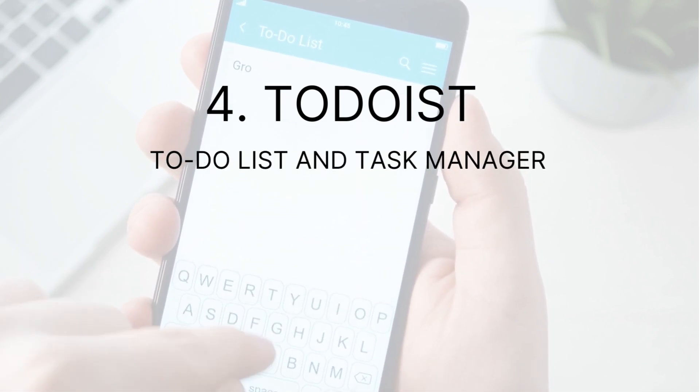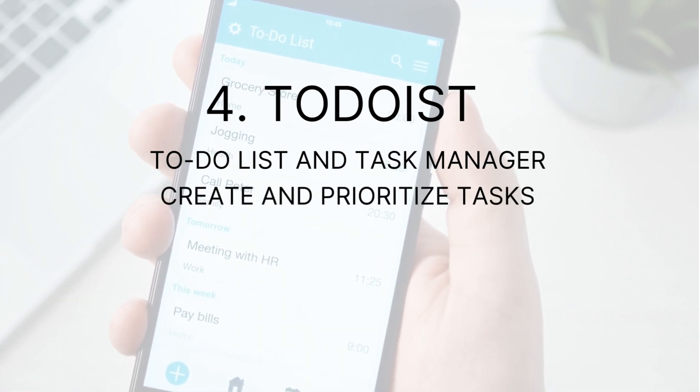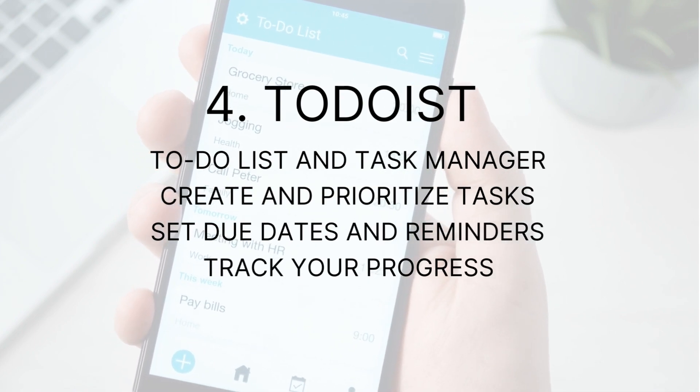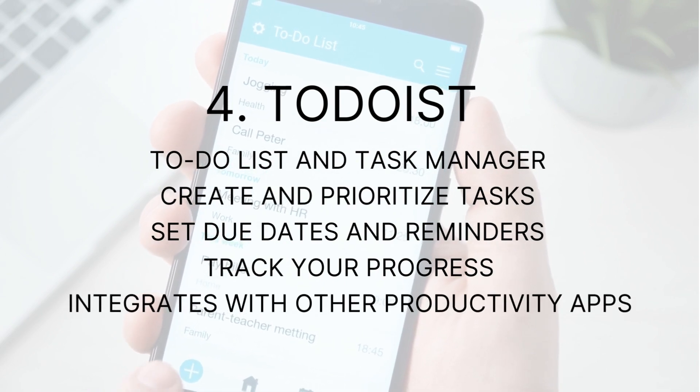Number four: To-Do List. To-Do List is a to-do list and task manager with a clean and intuitive interface. With To-Do List, you can create and prioritize tasks, set due dates and reminders, and track your progress. To-Do List also integrates with other productivity tools such as Google Calendar and Trello.